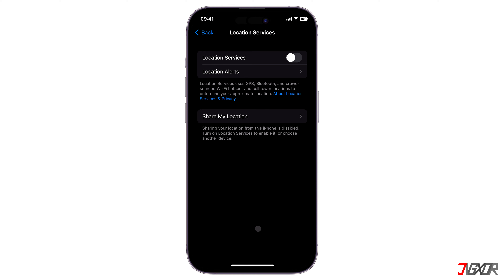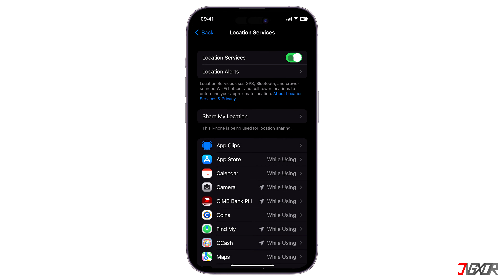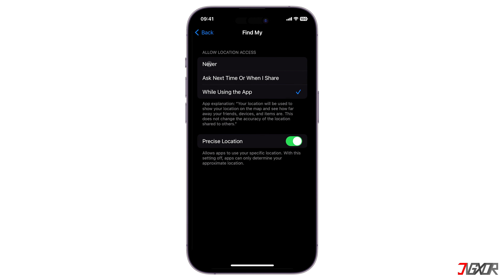As another alternative, you can disable location services for Find My exclusively. Locate Find My within the Location Services setting and set it to Never. After that, your location in the Find My app will no longer be visible, and only an 'Address Unavailable' message will remain.